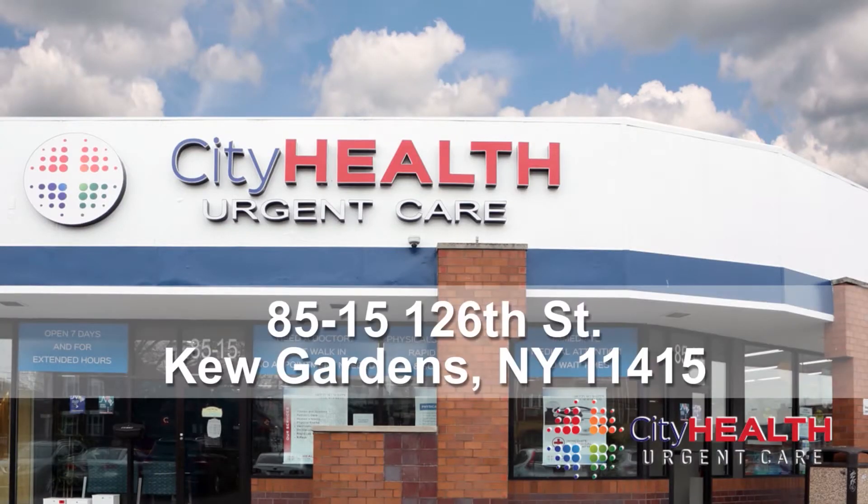City Health Urgent Care is located at 8515 126th Street, Kew Gardens, New York 11415.